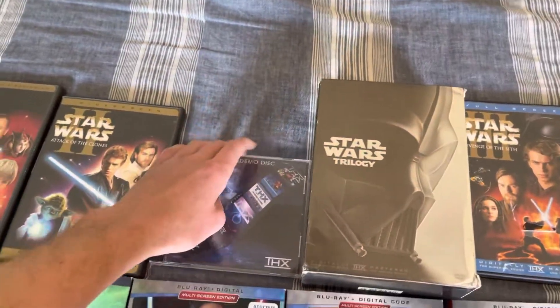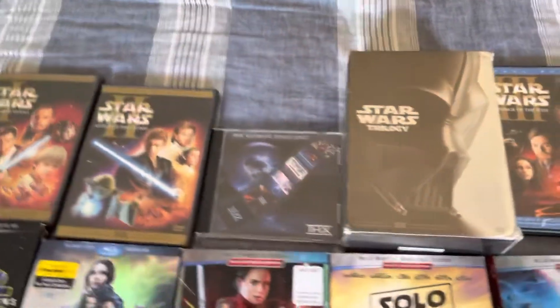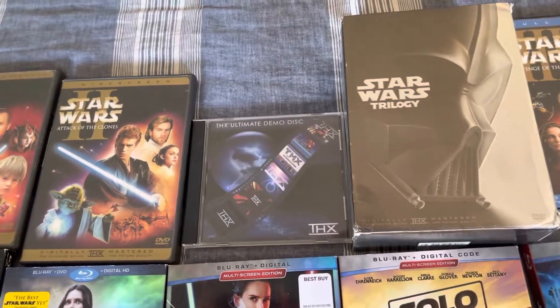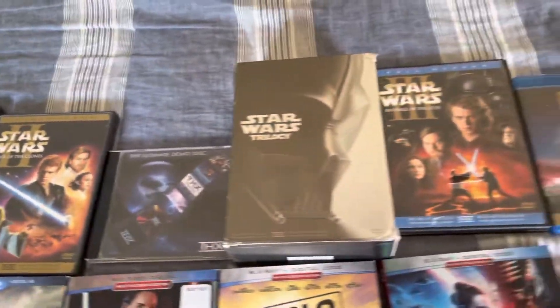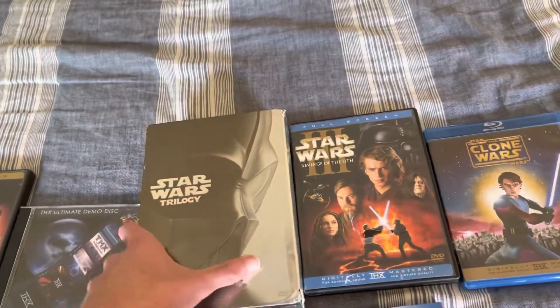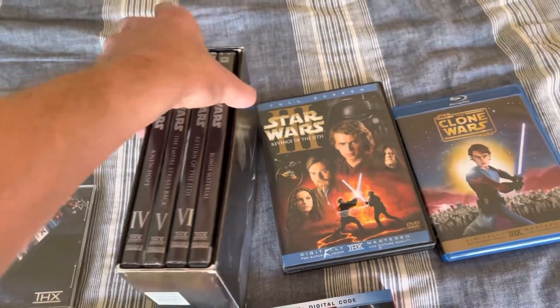Next up is the THX Ultimate Demo Disc, the 2003 version. I got that disc off of eBay. If you guys have not seen my review of that on one of my friends' channels, go check it out.